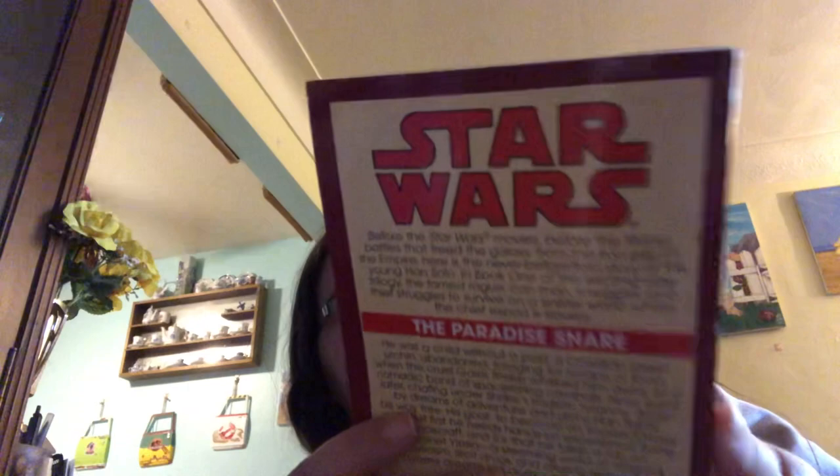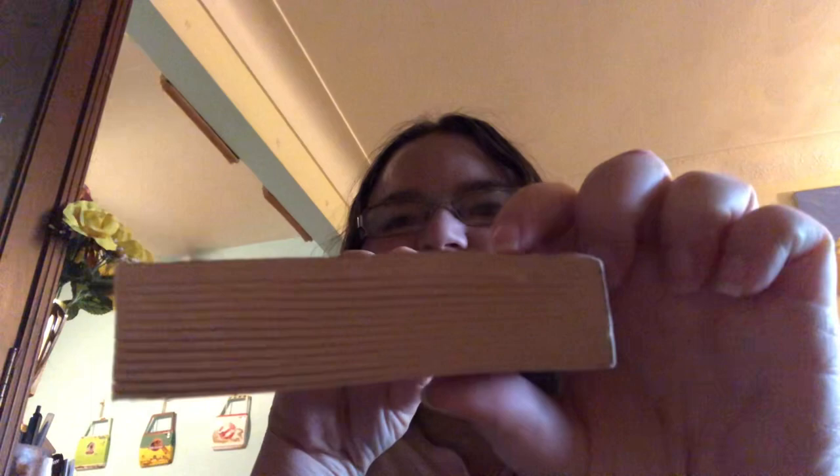I have the Han Solo Trilogy Volume 1, The Paradise Snare by A.C. Crispin. This one has a little bent up corner here, and it's a little bent up here too — it looked like it might have bent and they tried to flatten it. There's actually a little rip right here. The Han Solo Trilogy of the Expanded Universe was never really one of my big favorites.